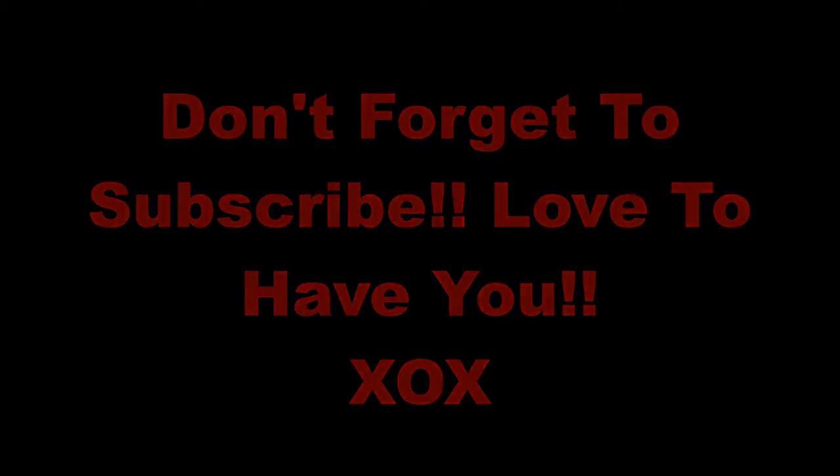Hi beauties, thanks for joining me! Welcome back to another Wednesday 'What I'm Liking and Not So Much' segment. If you'd like to hear my likes and maybe not-likes, keep on watching.